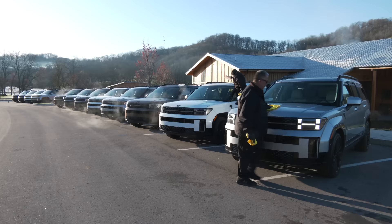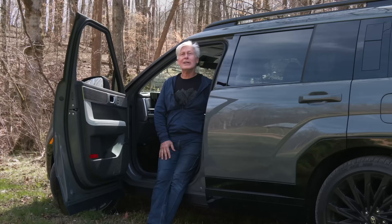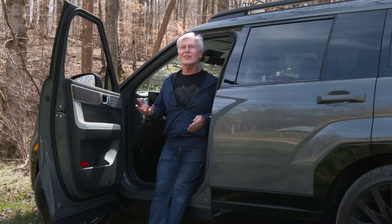I'm at a Hyundai press event just outside of Nashville, Tennessee. Santa Fe is strictly a three-row machine available in front and all-wheel drive. There are two powertrains available: a turbocharged four-cylinder and a hybrid system coming this spring. A base SE model starts at $35,300, including delivery. This is the fancy pants model, the Calligraphy, with an MSRP fully loaded at $49,900.